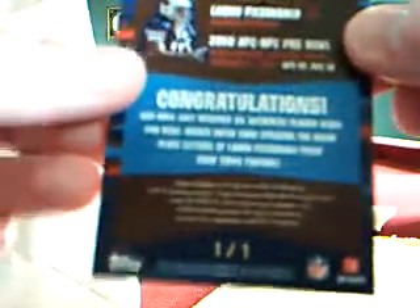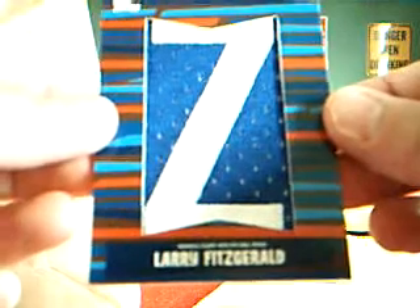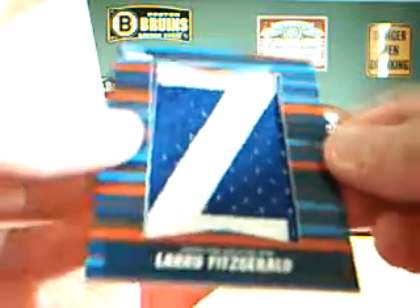And it is, and this is the way they shipped it. Come on, people. Starting with the back — as you can see it's one-on-one. And it's Larry Fitzgerald Pro Bowl, a letterman from his Pro Bowl jersey. So it's the new centerpiece of my Larry Fitzgerald collection.